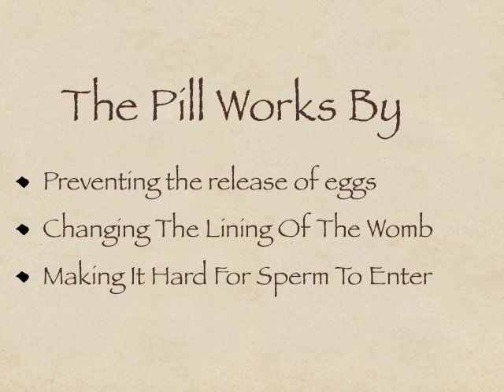The pill also thickens the mucus at the cervix, the opening of the womb, so this makes it very difficult for sperm to get inside the womb where they would normally meet an egg.